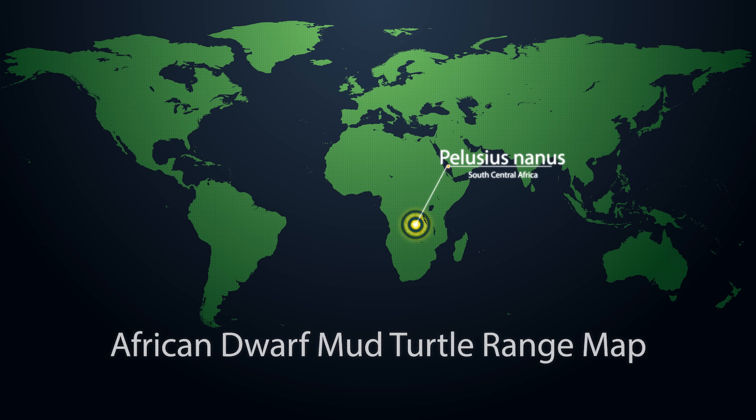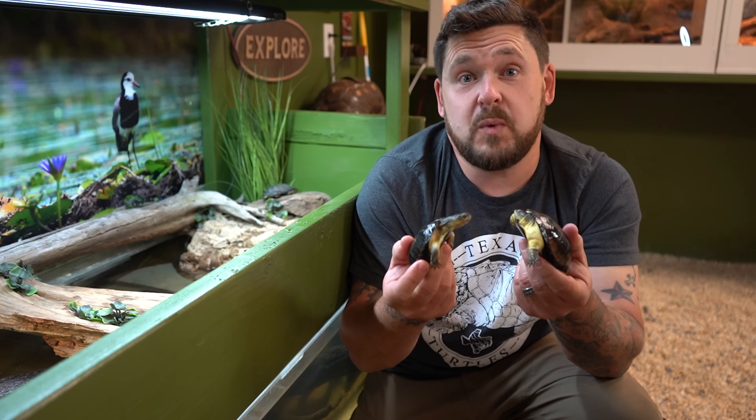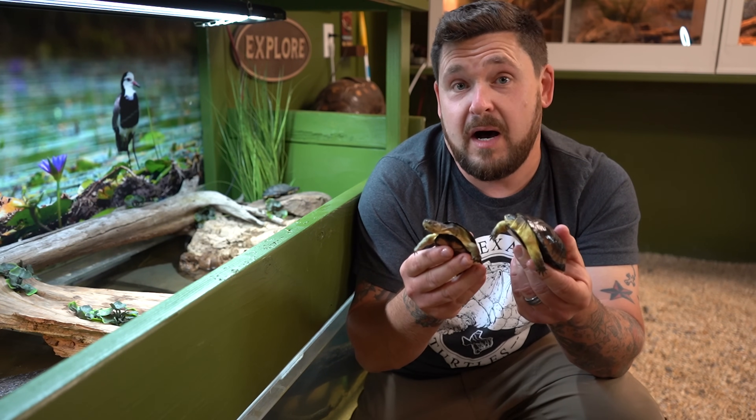One of the areas they're found in, for example, is the Republic of the Congo. They're really no different than any freshwater dwelling turtle in that they live in ponds and marshes.